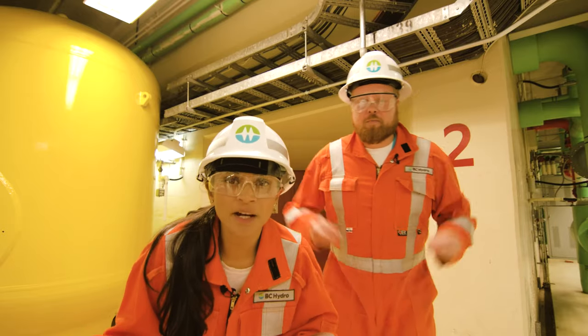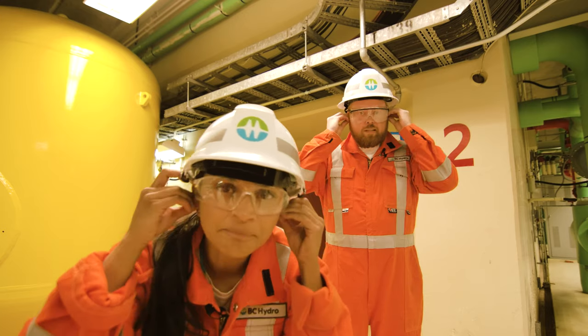Which is where we are right now — the turbine is right behind that door. It's really loud in there, so you always need to have your hearing protection on. Let's go in.